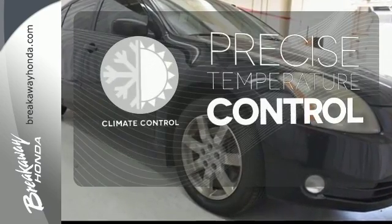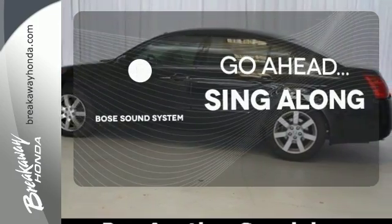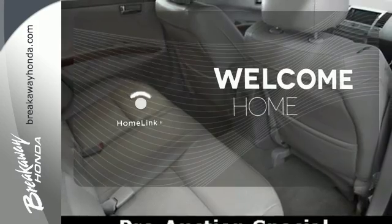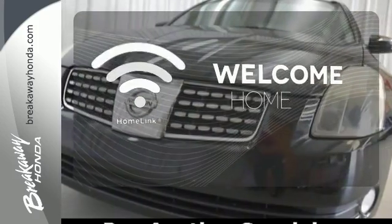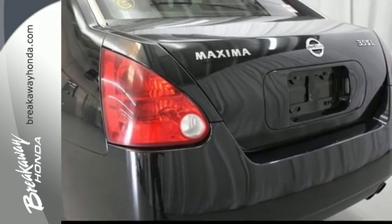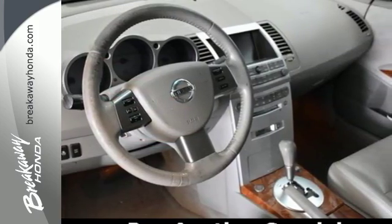Select the perfect temperature with climate control. Let your music envelop the cabin with the Bose sound system. Program garage door openers, gates, and lighting systems with Homelink. Nissan's sleek and sexy 06 Maxima gives new meaning to Fast and Furious as the hottest car in its class. Hands down.